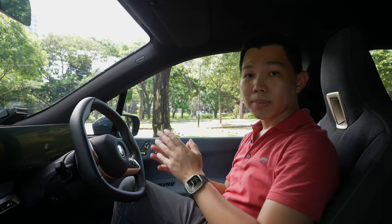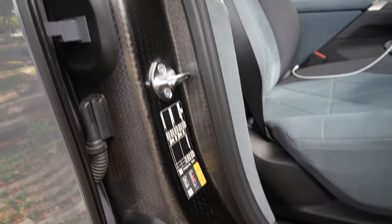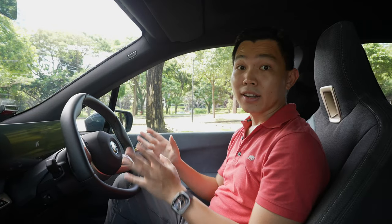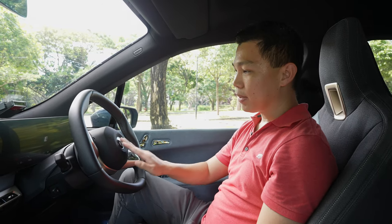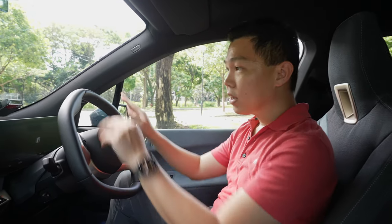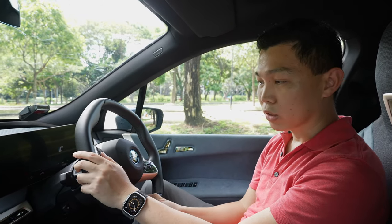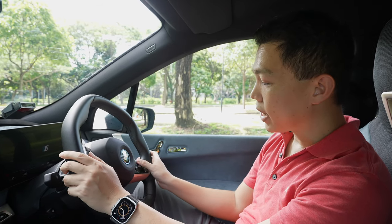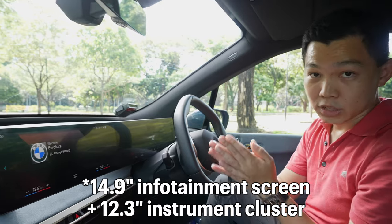Welcome to the interior of the BMW iX. As you come in, you're greeted by a very luxurious interior. For all passengers, there are carbon fiber reinforced door panels at the side of each door. In this car you can see there are a lot of buttons. There's a BMW logo in the middle of the hexagon-shaped steering wheel. The buttons on the left are for cruise control and driving assistance; the buttons on the right are for media controls and phone calls. In front of us, we have an island with two 14.5-inch touchscreens.